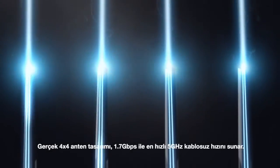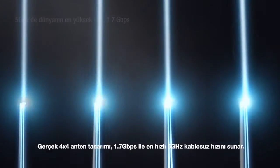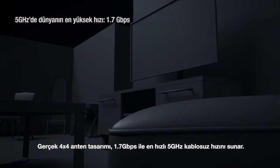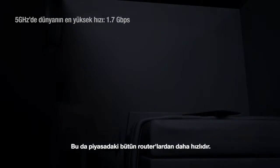The TRUE 4x4 antenna design delivers the fastest 5G Wi-Fi at an amazing 1.7 Gbps speed, eclipsing any router out today.